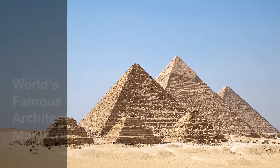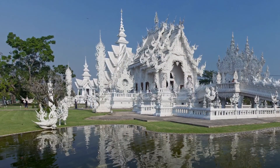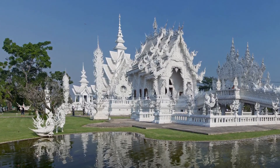The world is full of amazing architecture. You don't have to be an architectural expert to be inspired by these masterpieces. Let's take a look through the lens with us at 10 of these magnificent structures.